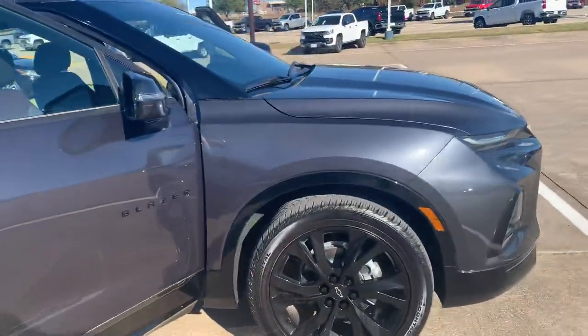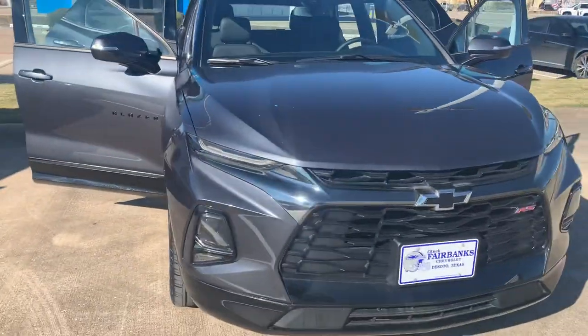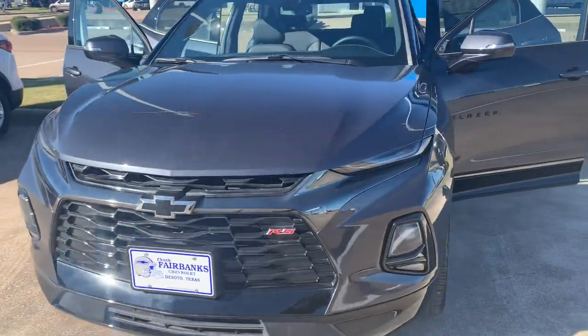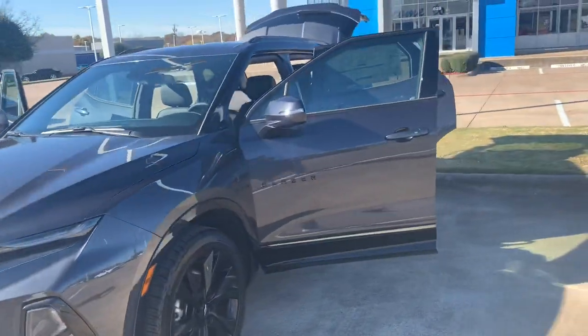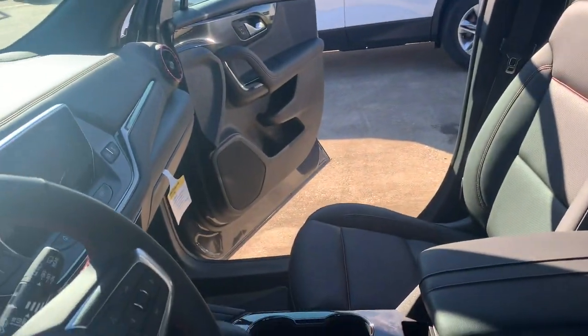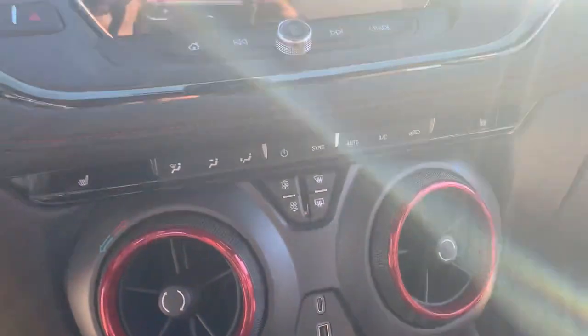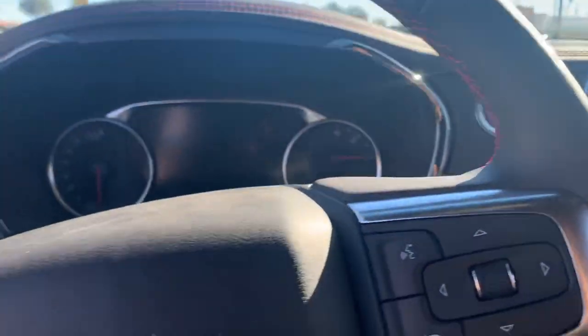This is a Shadow Gray Metallic — an absolute beauty. Now we're zeroing in on the inside so you can take a look at the beautiful piping and the beautiful trim around this vehicle. GM has really done a great job with this. It is an immaculate vehicle.